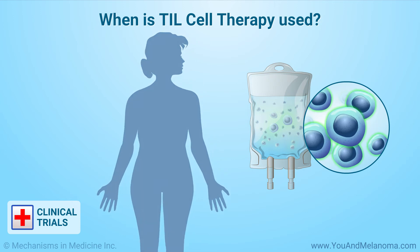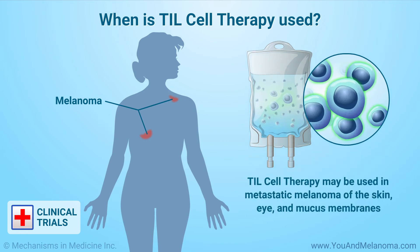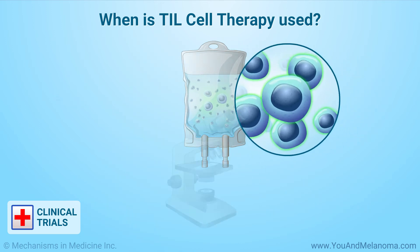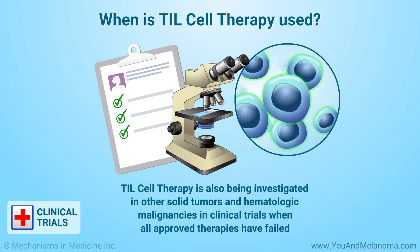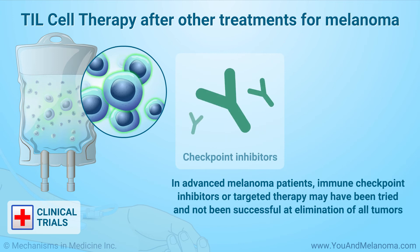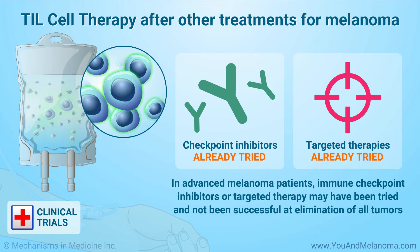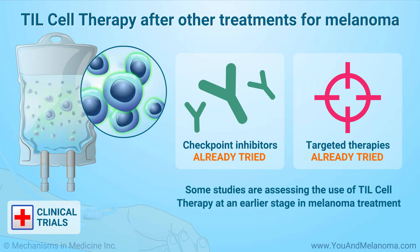TIL cell therapy is being investigated in clinical trials for advanced melanoma that is inoperable or has spread, or metastasized, to other parts of the body. TIL cell therapy may be used in metastatic melanoma of the skin, eye, and mucous membranes of the body. It is also being investigated in other solid tumors and hematologic malignancies in clinical trials when all approved therapies have failed. In advanced melanoma patients, immune checkpoint inhibitors or targeted therapy may have been tried without successful elimination of all tumors. Some studies are also assessing the use of TIL cell therapy at an earlier stage in melanoma treatment.